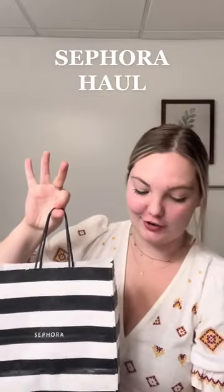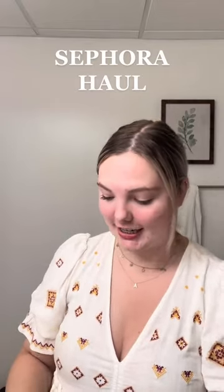As you guys can see, it's time for another Sephora haul. We got a lot of hair care products for the most part here, so let's just get started.